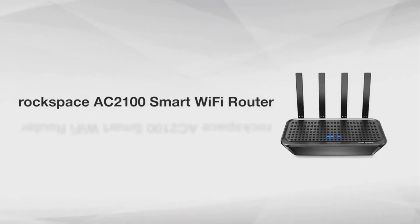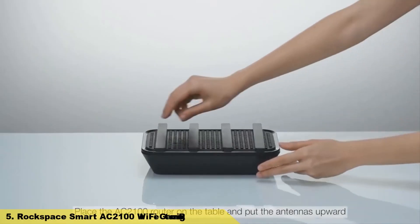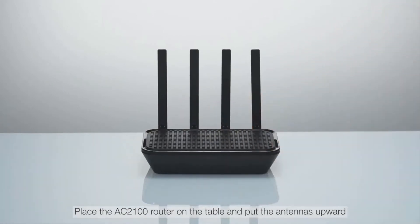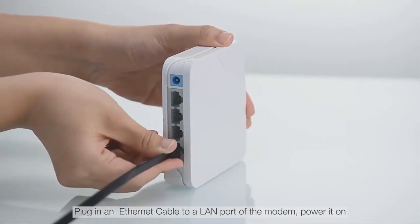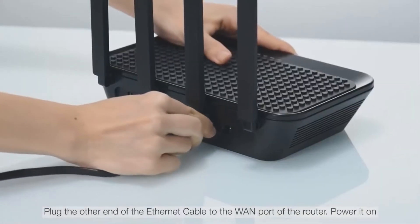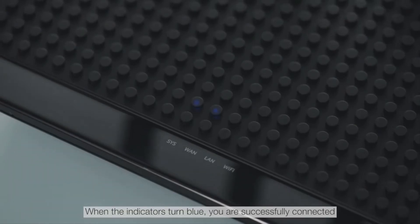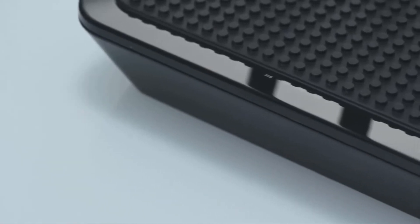Number 5: Rockspace Smart AC2100 Wi-Fi Gaming Router. Powerful capacity, stable network. The dual-core CPU delivers power to maintain peak Wi-Fi performance for all your devices. This wireless router ensures fast transmission speeds and smooth operation of numerous devices and applications, and enables large file and streaming uploads and downloads.